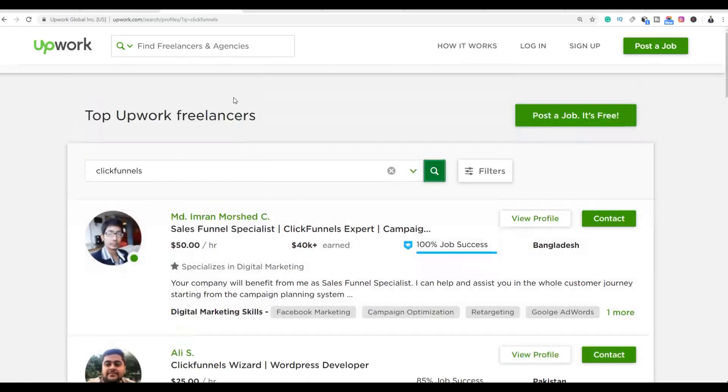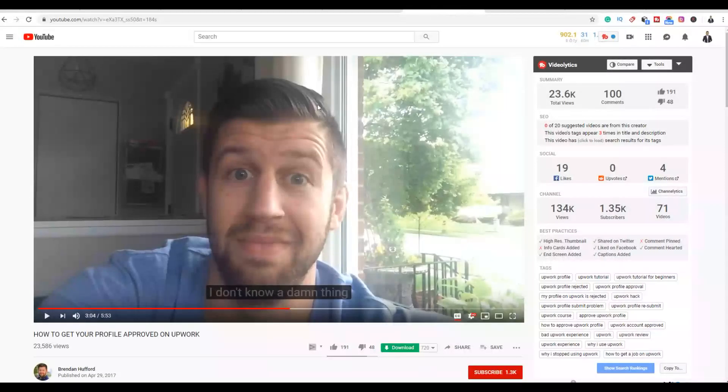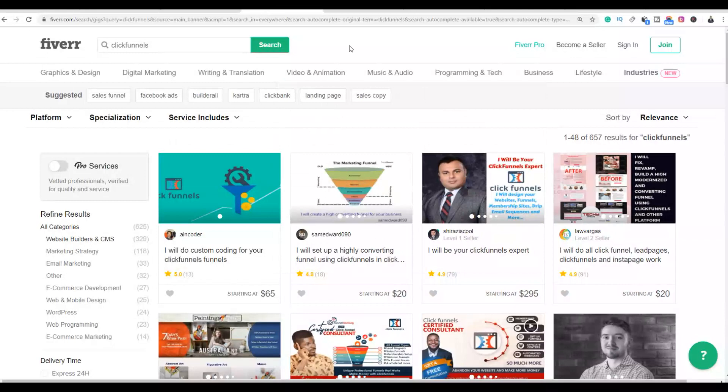Particularly with Upwork, many people are not getting approved on this website — they are rejecting a lot of freelancers. I found a video that helped me get approved on this website and it's very easy and very straightforward. I'm going to leave the link to this video in the description below. If you want to join Upwork, this simple video will show you step by step how to get approved. Just follow what this video explains.